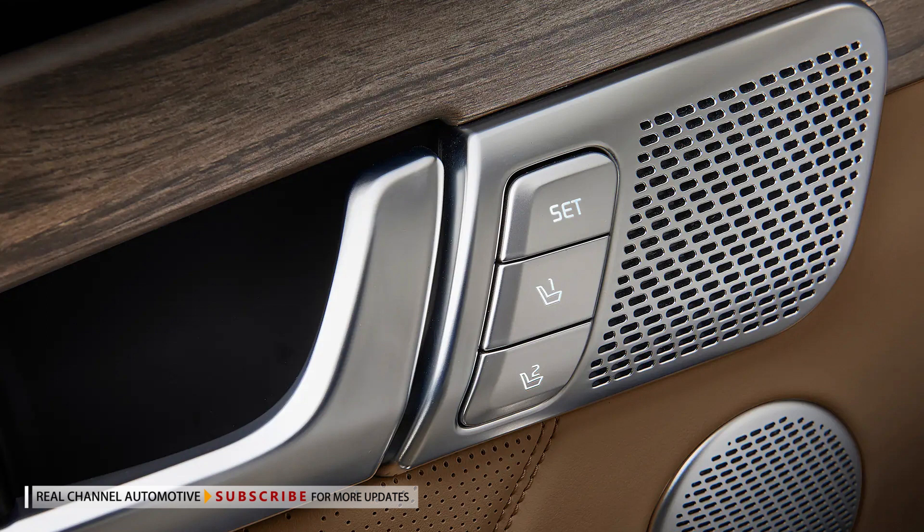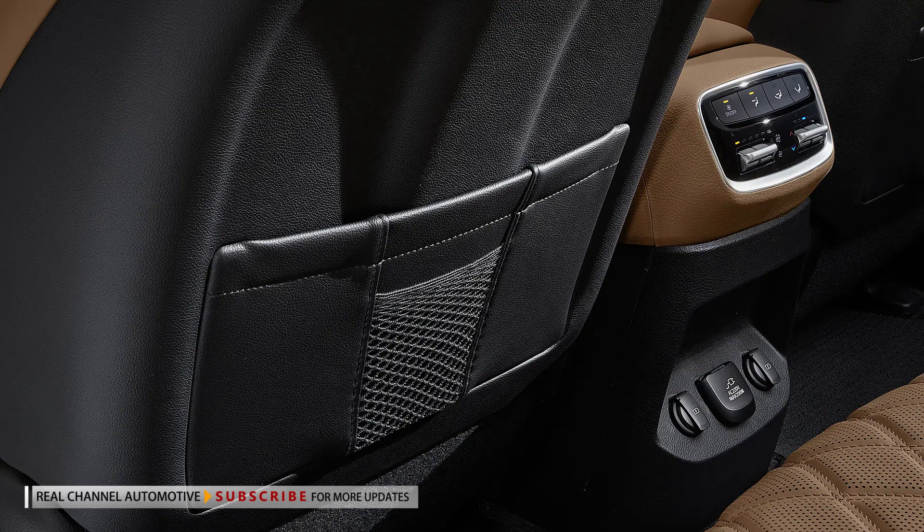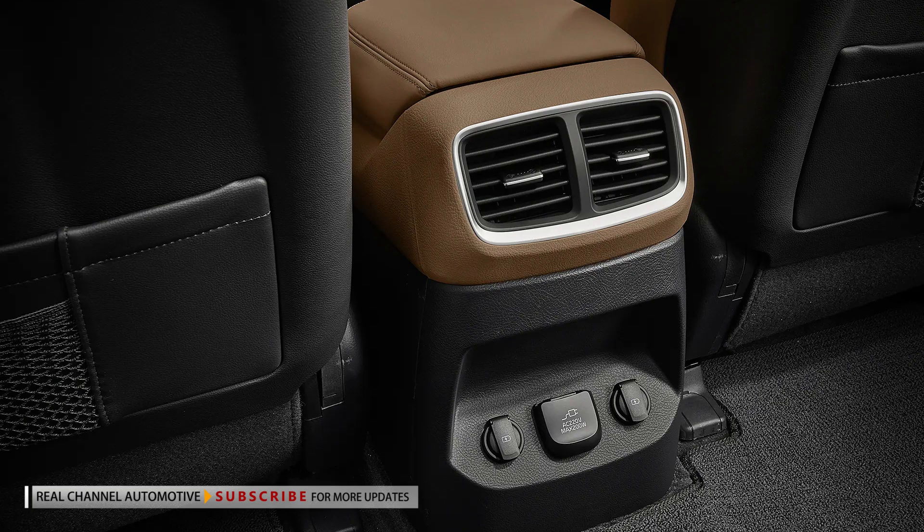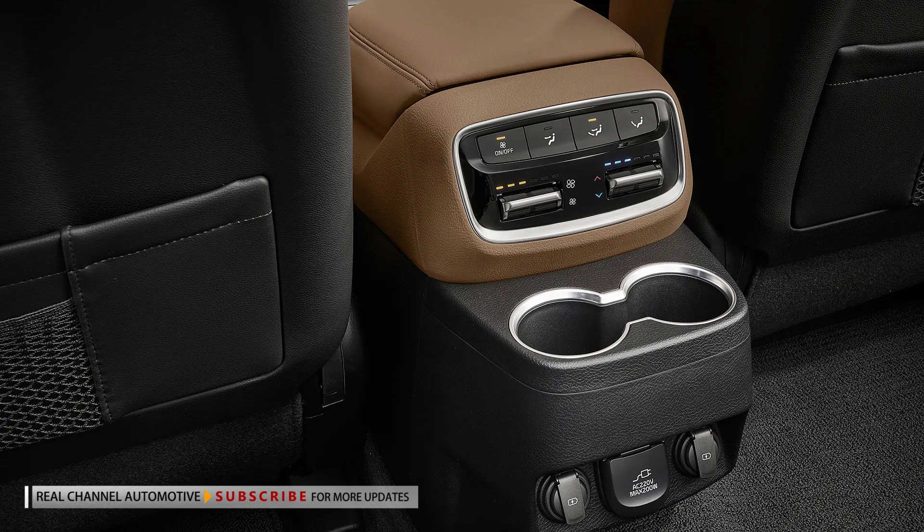The 2023 Kia Mohave is currently on sale, and its pricing starts at $41,397 and climbs to $49,020 for the range-topping Mohave Gravity. While the model won't be coming to the United States, it's not far removed from the Borrego, which was dropped in America over a decade ago.